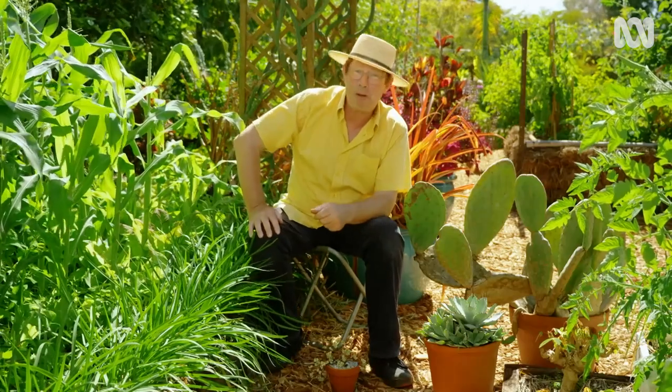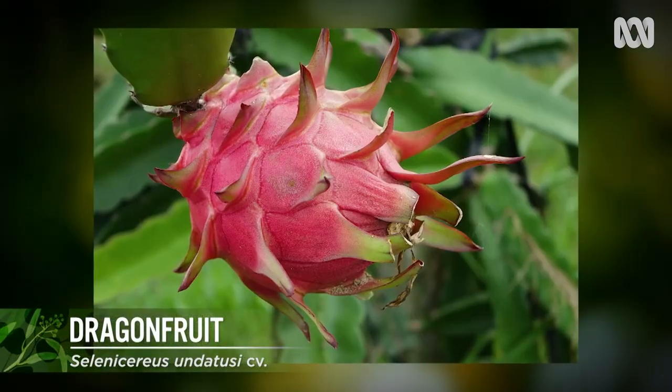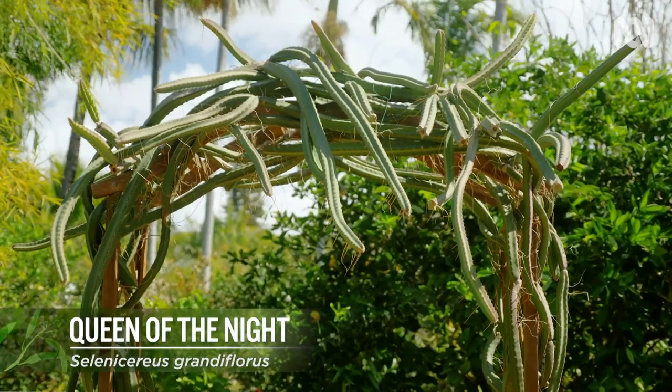And then there are plants that float my boat. I love dragon fruit, and if you love dragon fruit then it's not very far to the queen of the night, which also produces a delicious fruit.